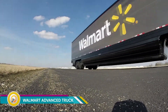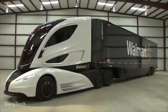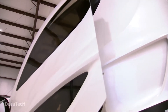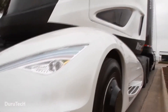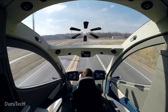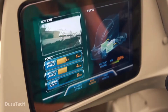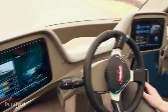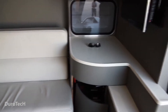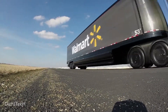The Walmart Advanced Vehicle Experience, also known as the Walmart Advanced Truck, was a concept truck unveiled in 2014 as a futuristic look at how Walmart aimed to revolutionize its trucking fleet for improved efficiency and sustainability. The design prioritized aerodynamics with a dramatically sloped hood, a special chassis fairing, and a trailer built largely from lightweight carbon fiber — all helping the truck cut through the air with less drag and achieve better fuel economy.